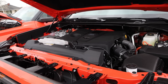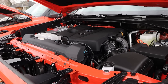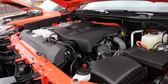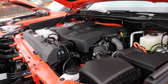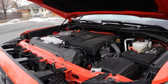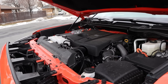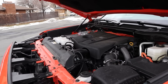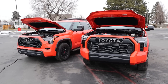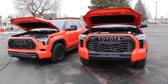Starting under the hood of the Tundra, we have a twin turbo 3.5 liter V6 paired to a hybrid system and a 10-speed automatic transmission. Total system output is 437 horsepower and 583 pound-feet of torque, with fuel economy being 18 around town and 20 on the highway. The Sequoia has the exact same powertrain, however fuel economy is 19 around town and 22 on the highway. And although the powertrains are identical, with the Sequoia being smaller and a little bit lighter weight, it actually feels a little bit more potent inside that vehicle.